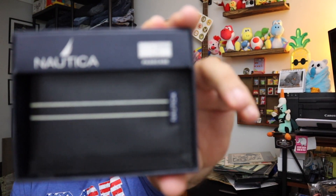Sold a wallet right over here. It's a Nautica wallet — we got that in our mystery box from a friend of ours. New in the box. $7 for the wallet plus shipping.